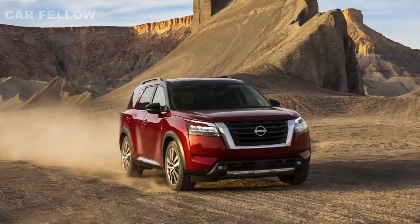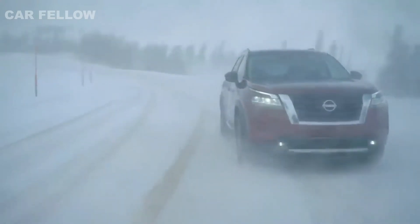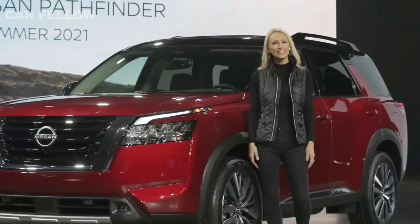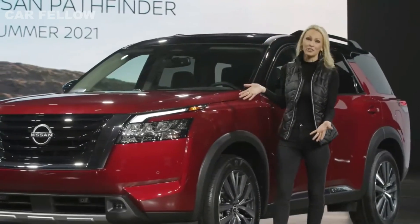So that's a quick look at the all-new 2022 Nissan Pathfinder. With bold, muscular new looks, an all-new transmission, and advanced safety and technology features, Nissan has found inspiration in the past to deliver the ultimate Pathfinder for the future.